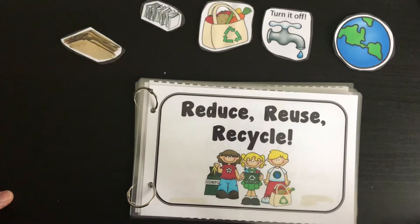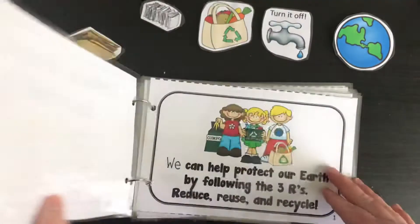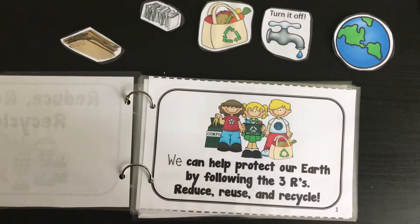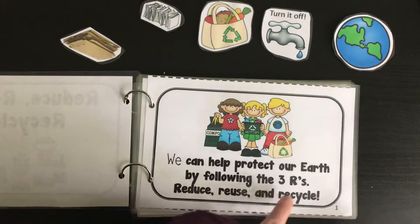We're going to read a story called Reduce, Reuse, Recycle. We can help protect our Earth by following the three R's: Reduce, Reuse, and Recycle.